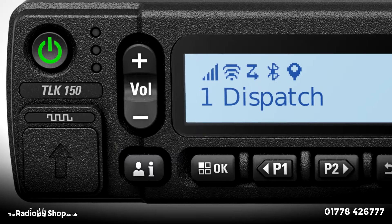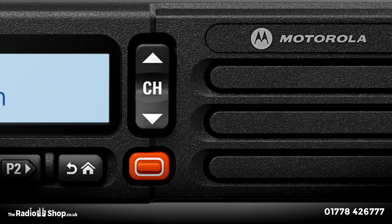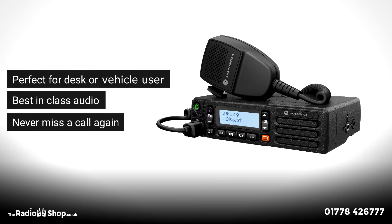The TLK150 brings all of the features of its hand-portable sibling. Perfect for the desk or vehicle user with its best-in-class audio performance and mains-powered service — you need never miss a call again.